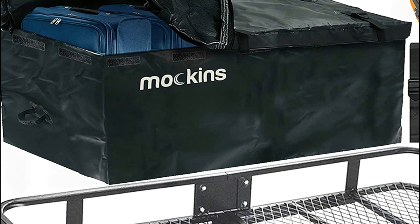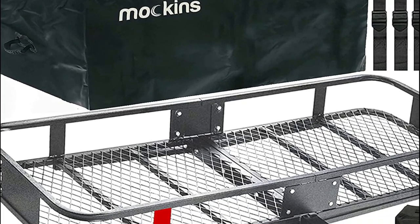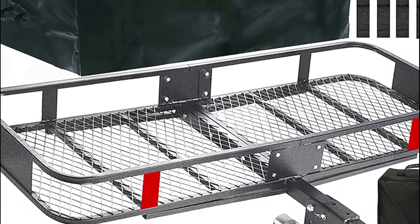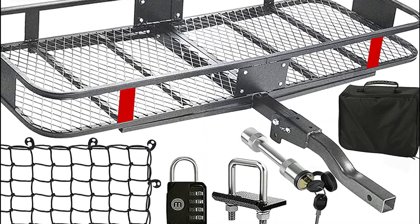This hitch basket is compatible with any car, SUV, van, or truck with a 2-inch receiver. Note that cars with a spare tire on the back will not work with this cargo carrier, and your side swing door will not be able to open.